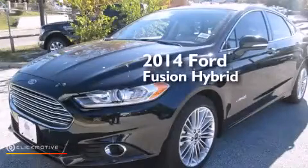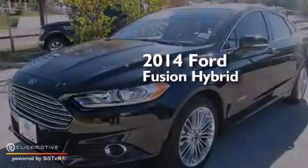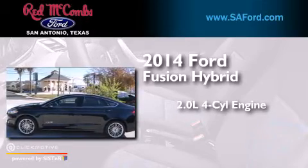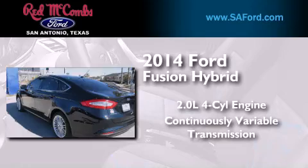This is a brand new 2014 Ford Fusion Hybrid. It features a 2.0-liter four-cylinder engine and a continuous variable transmission.